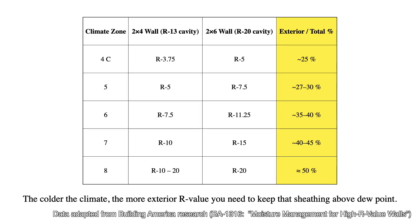Most codes now recognize that light frame walls perform best when at least some insulation sits outside of the structure. For this approach to work, there are minimum ratios required. The colder the climate, the more insulation you need outside of the wall's exterior sheathing to keep the wall assembly above dew point. Building science research lays out the minimum ratios: around 25% exterior insulation in mild zones, climbing to 40 to 50% in the coldest zones.